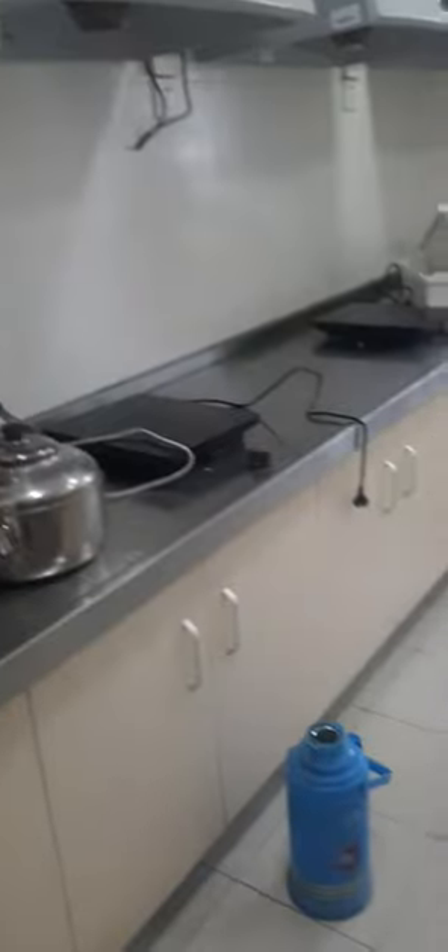This is the entrance to our dormitory building. On this side we have our washing machines — this is where we wash our clothes. And on this side we have a kitchen where we can cook our dishes if you want to cook.